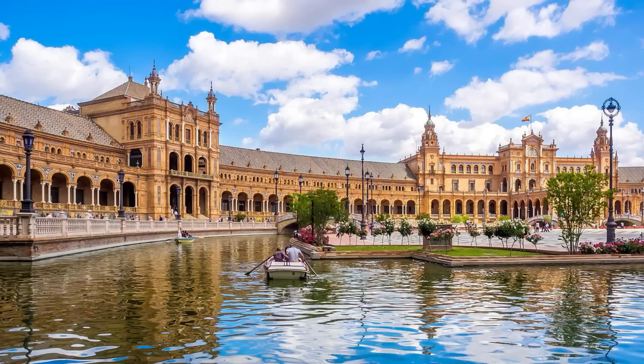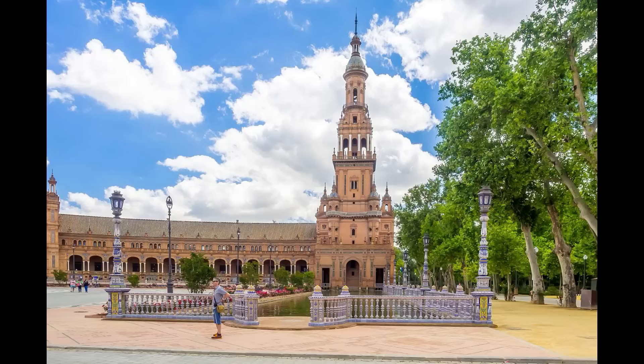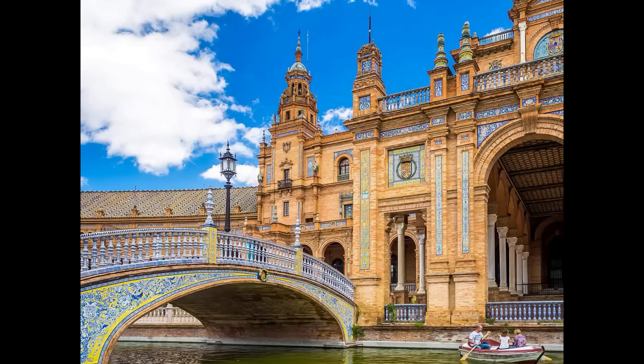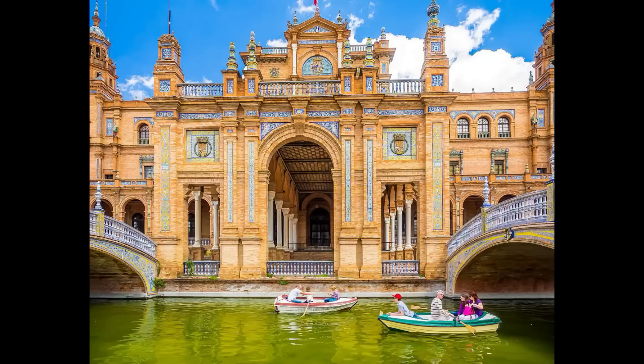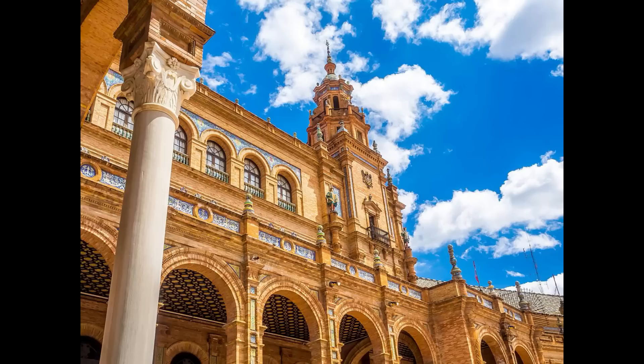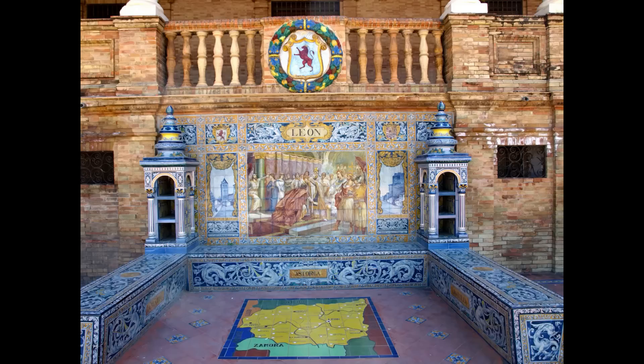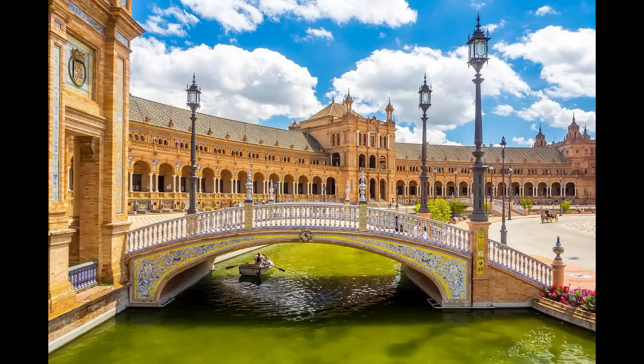Al noroeste del parque se abre uno de los lugares más espectaculares y bellos que se pueden ver: la extraordinaria Plaza de España, una de las plazas más bonitas del mundo. Construida para albergar el pabellón de España en la exposición de 1929, sus edificios tienen forma semi-elíptica, flanqueados por dos torres de estilo barroco y un canal de más de 500 metros de longitud que simbolizan el abrazo de España a sus antiguos territorios americanos. Destaca por bellas galerías porticadas, bonitas vistas desde sus terrazas, bancos de azulejos que representan a cada una de las provincias de España y cuatro bellos puentes sobre el canal que representan los cuatro antiguos reinos de España.